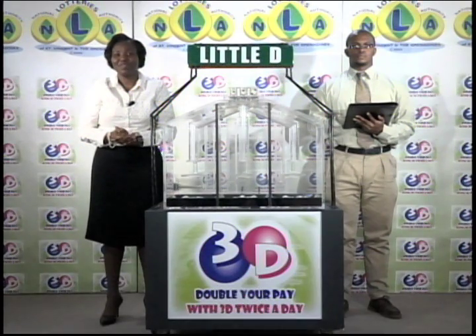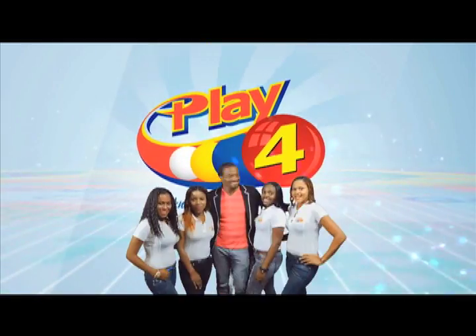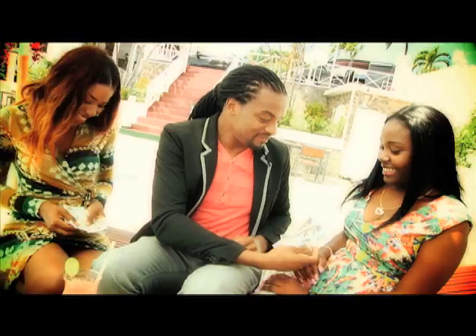Join us this evening for another presentation along with the Play 4 draw. Until then, good afternoon. Play 4 and win even more.